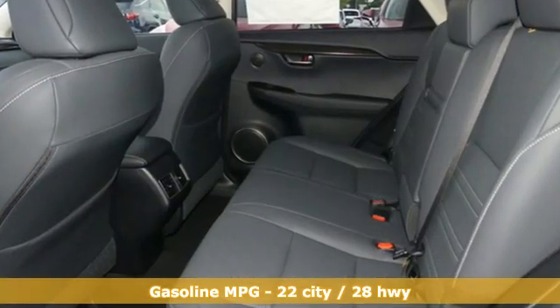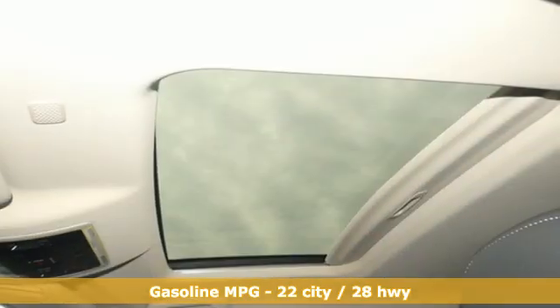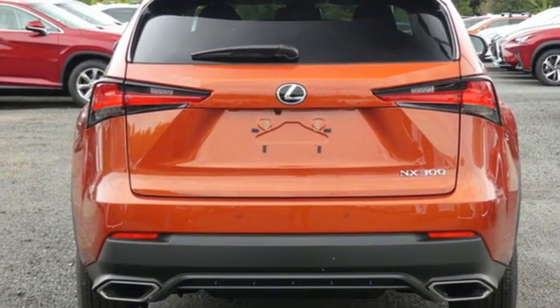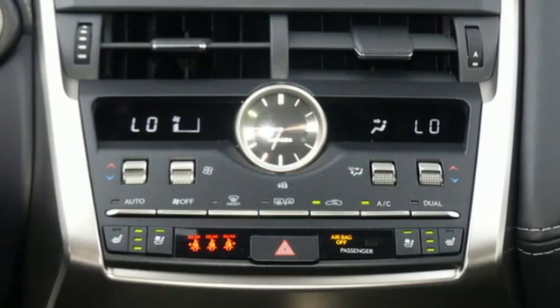It's well equipped with the features you need: intercooled turbo inline four-cylinder engine, four-wheel drive, integrated navigation system, wi-fi hotspot, dual zone climate control, and rear parking sensors.